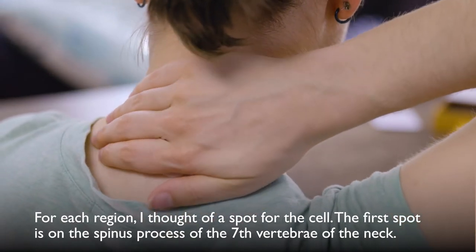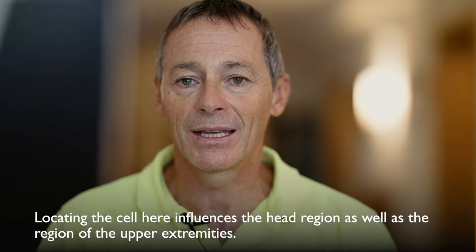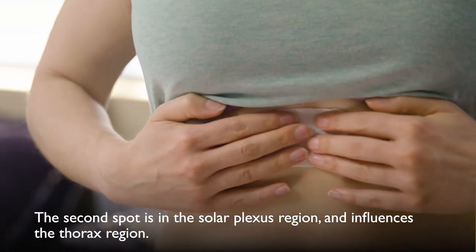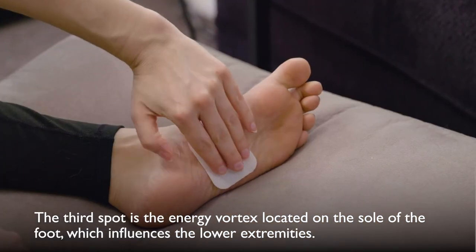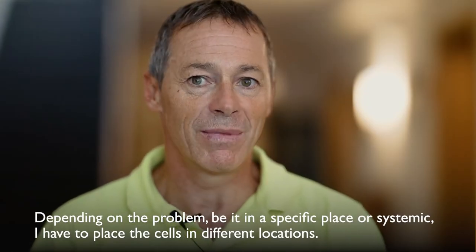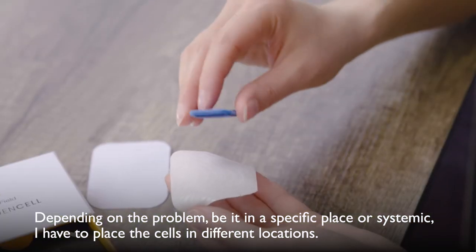The first spot is on the spinous process of the seventh vertebra of the neck, which influences the head region as well as the region of the upper extremities. The second spot is in the solar plexus region, and influences the thorax region. The third spot is the energy vortex located on the sole of the foot, which influences the lower extremities. Depending on the problem — be it in a specific place or systemic — I have to place the cells in different locations.